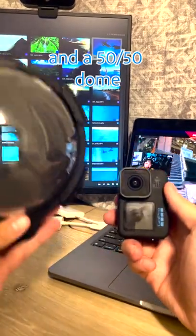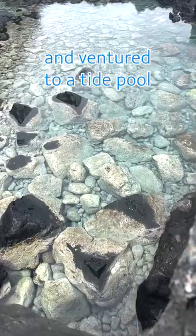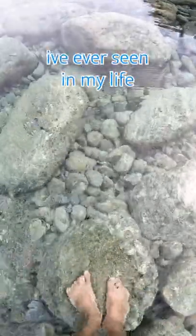I'm going to use this GoPro in a 50-50 dome to make $5,000. I waited for low tide and ventured to a tide pool with the clearest water I've ever seen in my life.